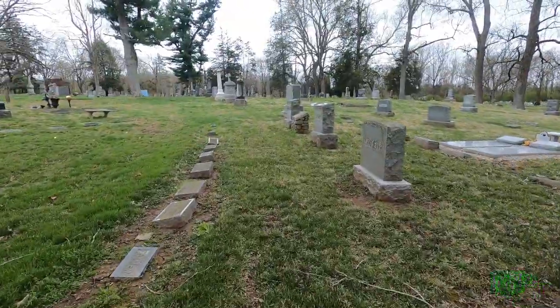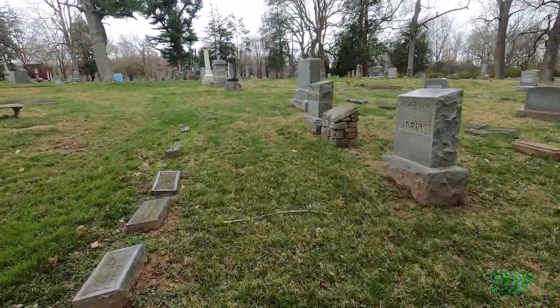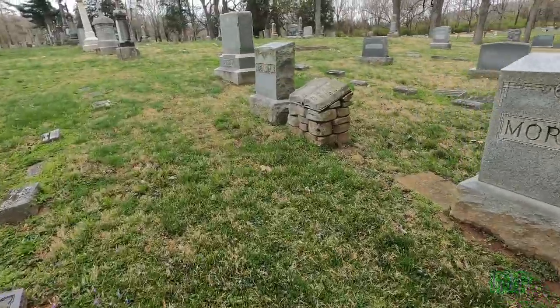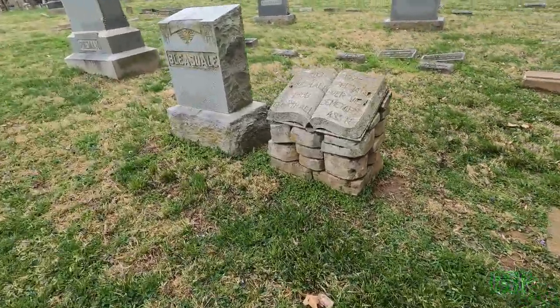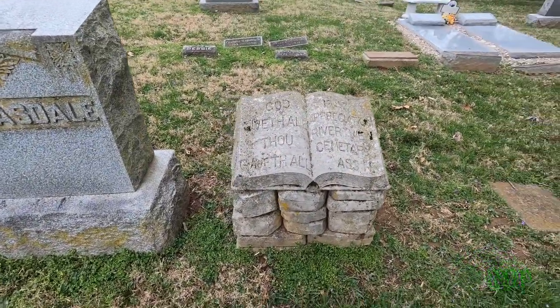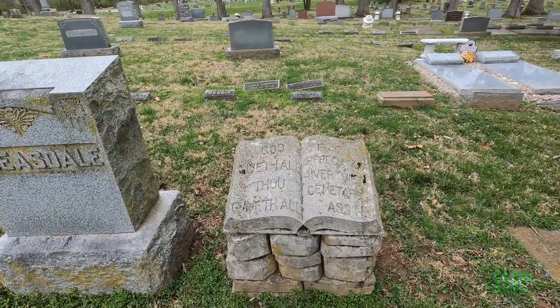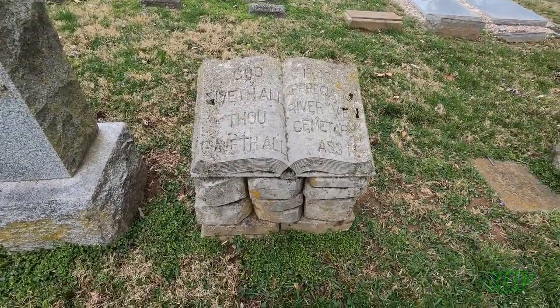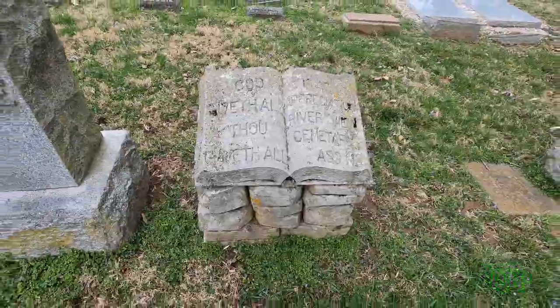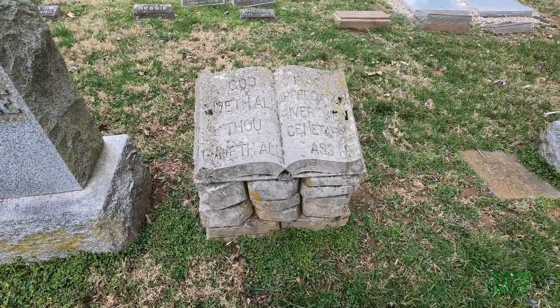Our next monument is kind of small — I thought it was way down by the road, but here it is. This is called the Dedication Book Monument. This monument recognizes Riverview Cemetery for its perpetual care. That's the Dedication Book Monument.